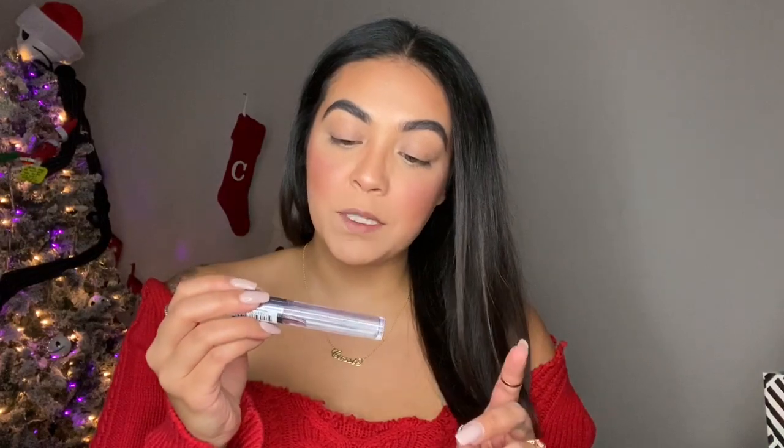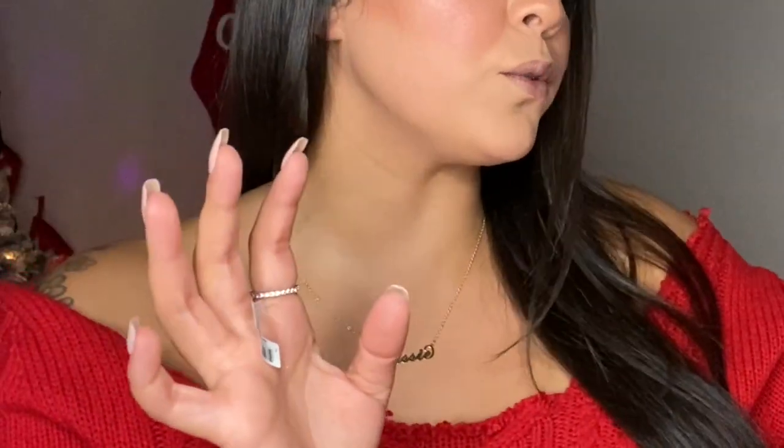So I got this from Ulta Beauty — this is the Lip Plumping High Shine Gloss. I have never tried this but I've seen a lot of people rave about it, so I was like, you know what, my wife got me a gift card and once I walked in I ended up buying it. I have to show you guys this because this has been my go-to lately.